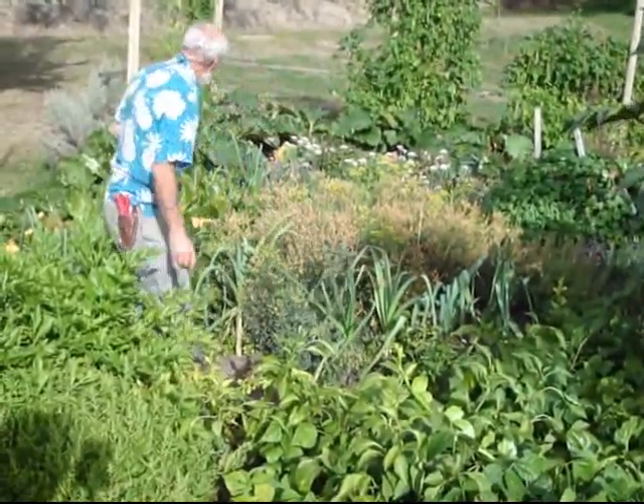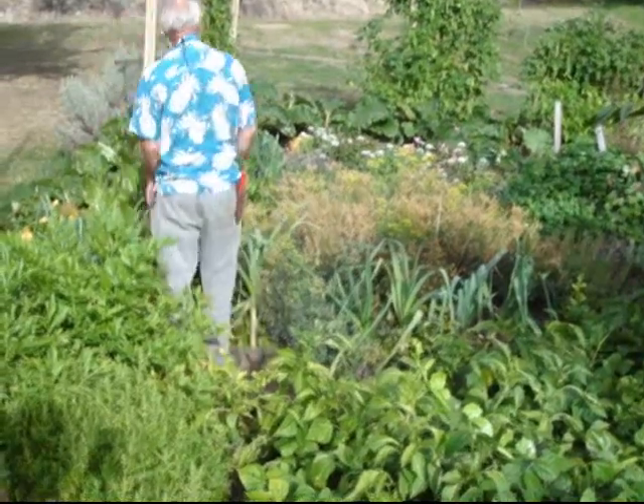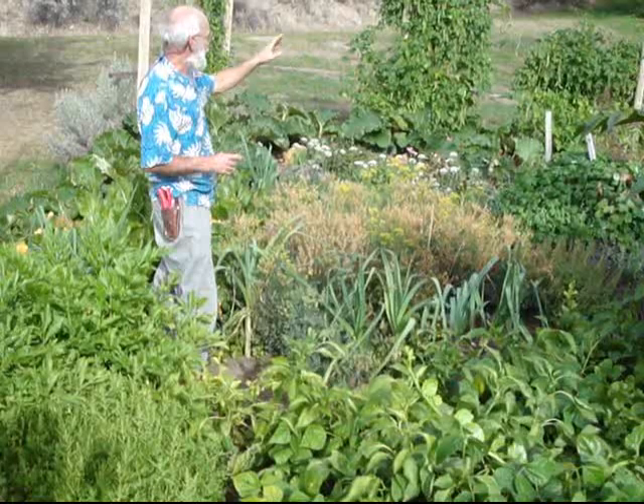We've got rue. We've got leeks. We've got horseradish. Here's some more leeks. There's asparagus up here.